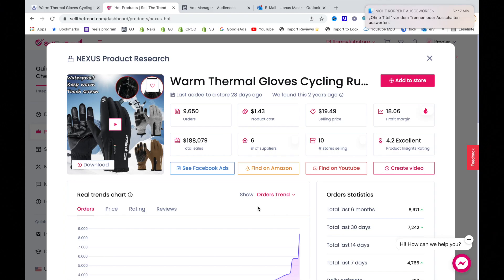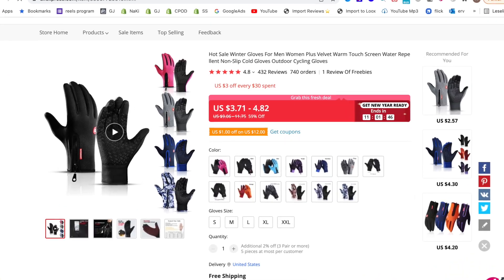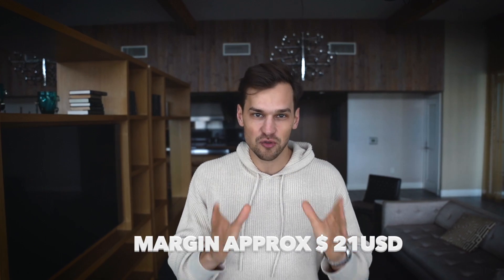All the sales data for this product looks very promising. People sell these gloves for $25 on AliExpress, and you can get them for as low as $4, so expect a margin of around $21. Product number two is this spin ball.